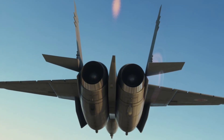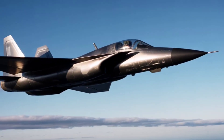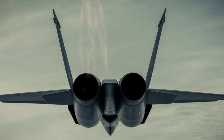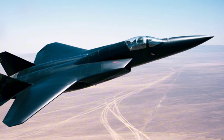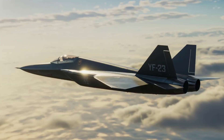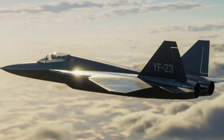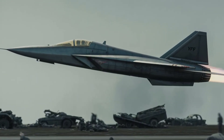So why didn't it win? Despite its edge in stealth and range, the YF-23 was a little less agile in dogfights compared to the YF-22. The Air Force favored maneuverability, especially in close combat, and Lockheed's design offered that. Also, Lockheed had stronger political and industrial backing, which played a silent but powerful role.